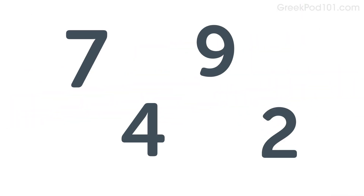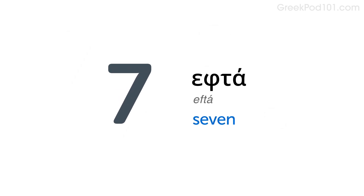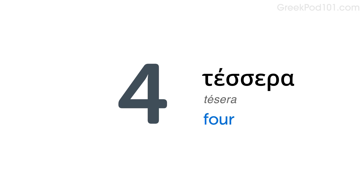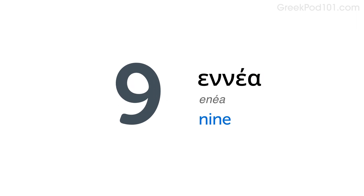Here are a few more numbers you can use with the same pattern: 7, 2, 4, 9.